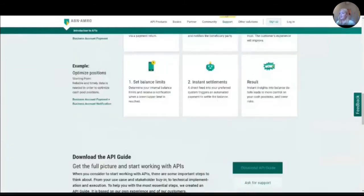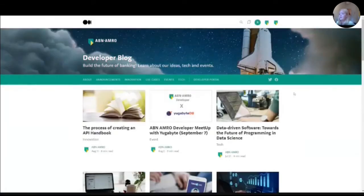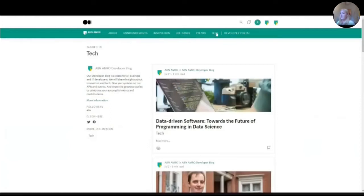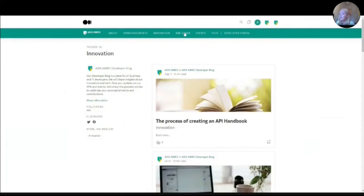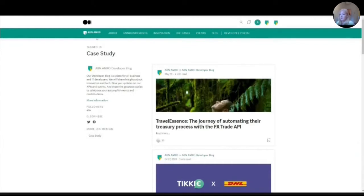Now I'll go through the community part. The core of our community is sharing knowledge and inspiring people, and we do that in multiple ways. We have content in the form of blogs and videos. On our developer blog, we cater to a lot of different audiences — if you like the more tech part, you can filter on that kind of content, or if you want more innovation, or you're interested in use cases showing how people or organizations use our APIs, you can quickly browse through.